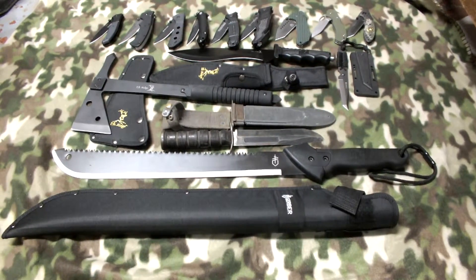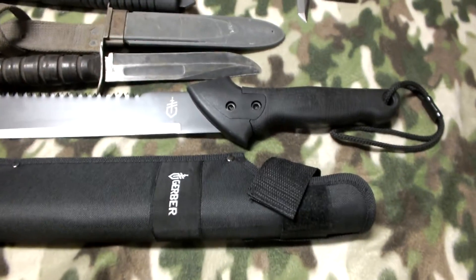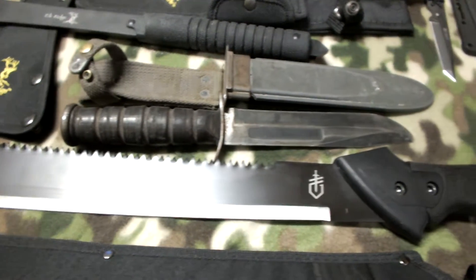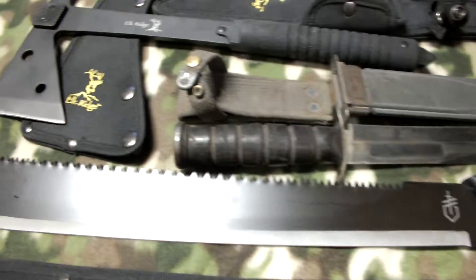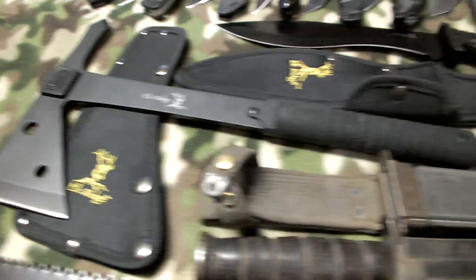This is my collection of sharp-edged weapons. Starting here is a Gerber machete. Above that is my United States Navy knife that was originally used back in the Navy in the 1950s. Then it's my Elkridge Axe.